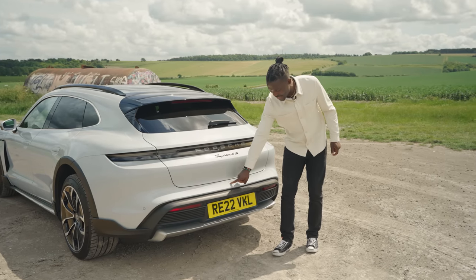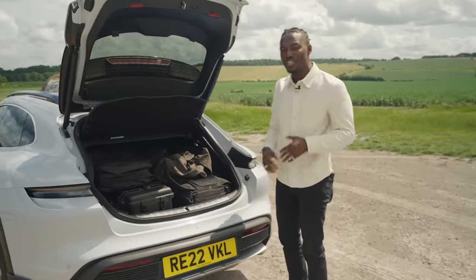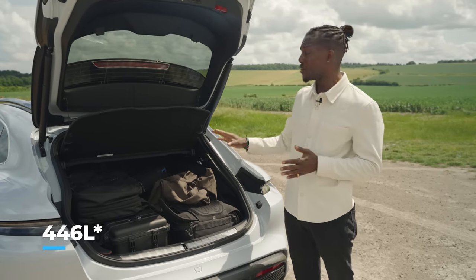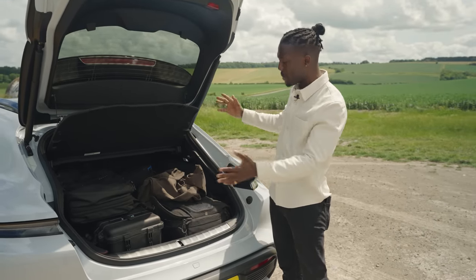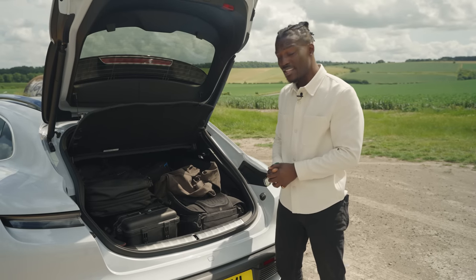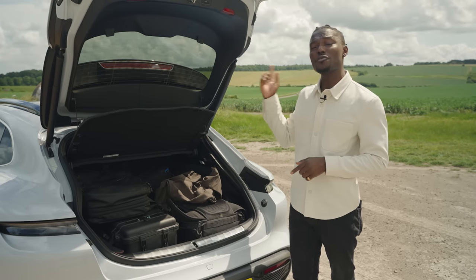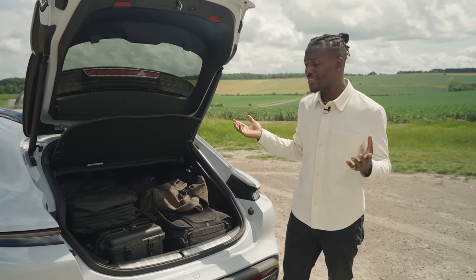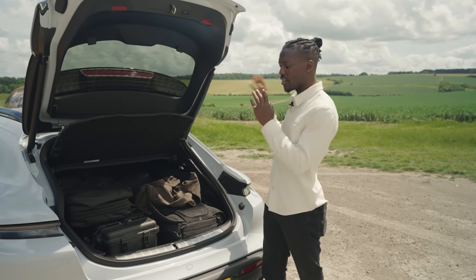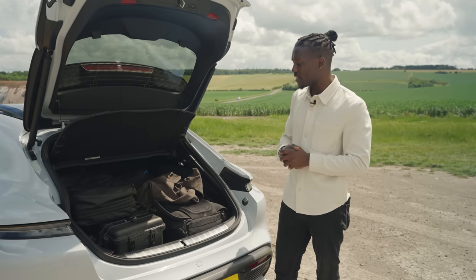We get a rear window wiper, which is kind of rare these days, and it's not an extra — good news there. There's a little button to open the boot, which is electronically controlled. The boot space is around 446 litres, very practical with a big opening that allows you to load things very easily. You can even lower it further to get things in more easily. There's a little gap underneath for your charger, but there's also a frunk at the front — around 84 litres of front space — where you can store your charger and other items. You can fold the seats down to get even more space.